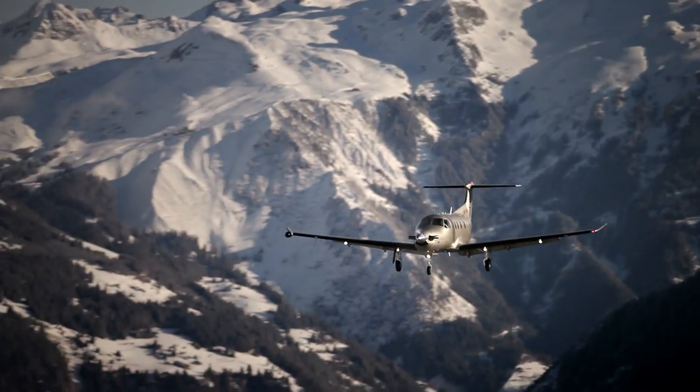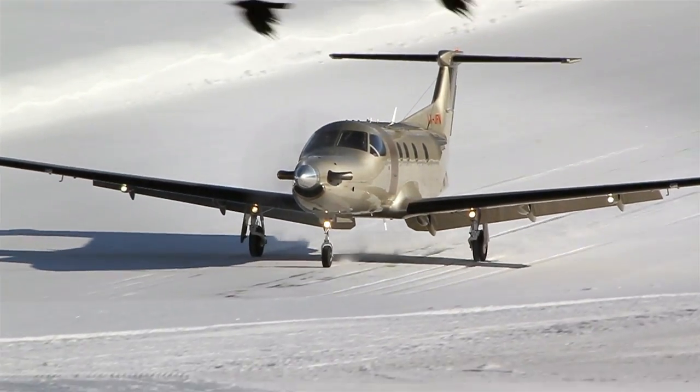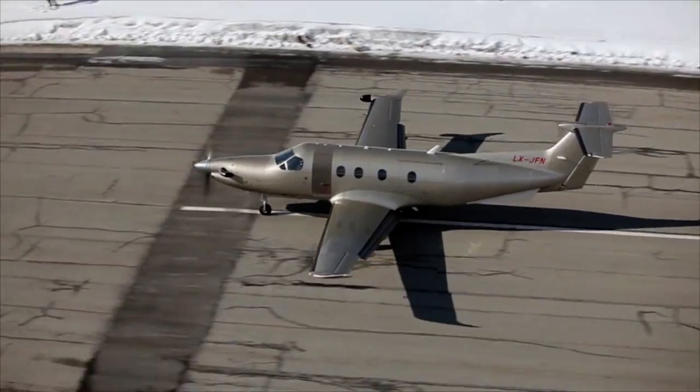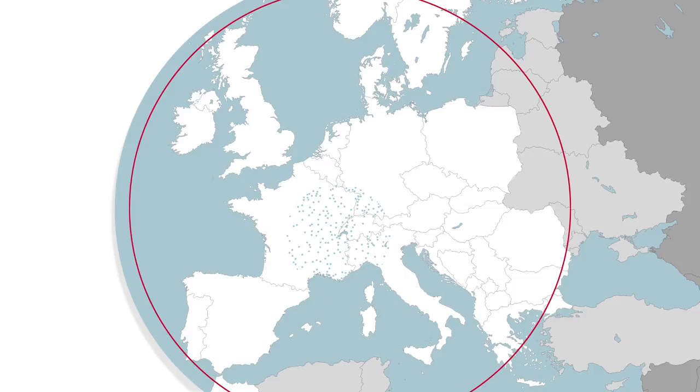It feels at home at Courchevel, Saint-Tropez-La-Môle, or London Denham, yet can use large international airports just as easily. The PC-12 can give you access to more than 3,000 airfields, against only 1,000 when using a small jet.